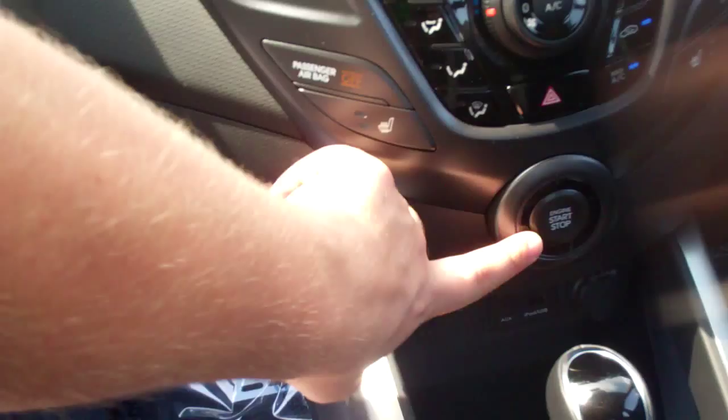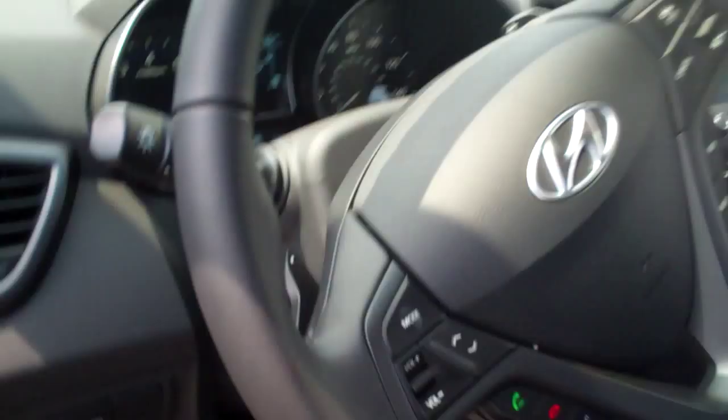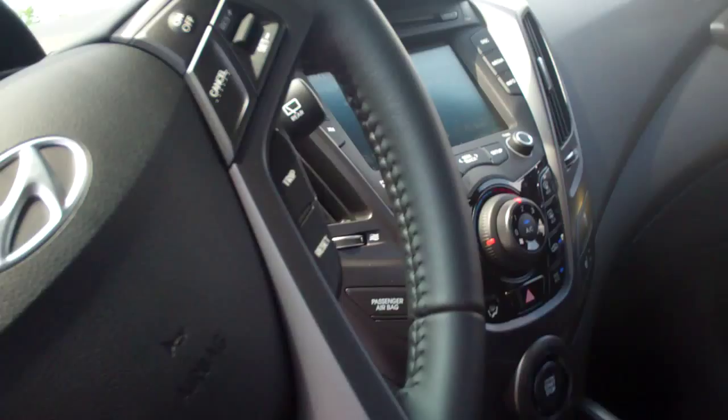Heated seats in these. You've got auxiliary and iPod ports in there. This has got all your Bluetooth stereo controls, cruise control, trip computer, paddle shifters, and it's also got Hyundai's Bluelink system in it. I don't know how well you can see it in the camera but you've got this funky roof liner too.